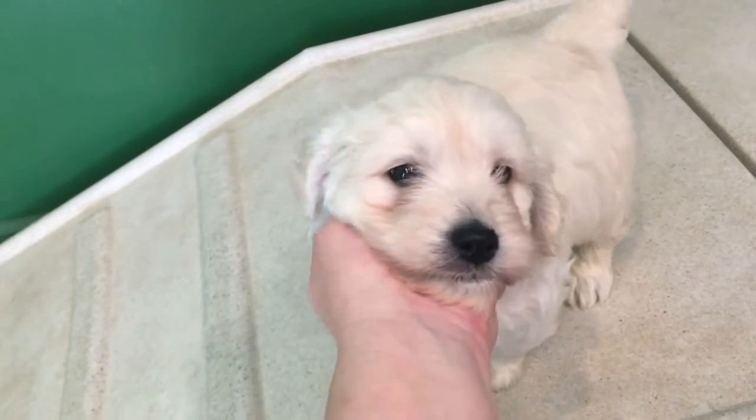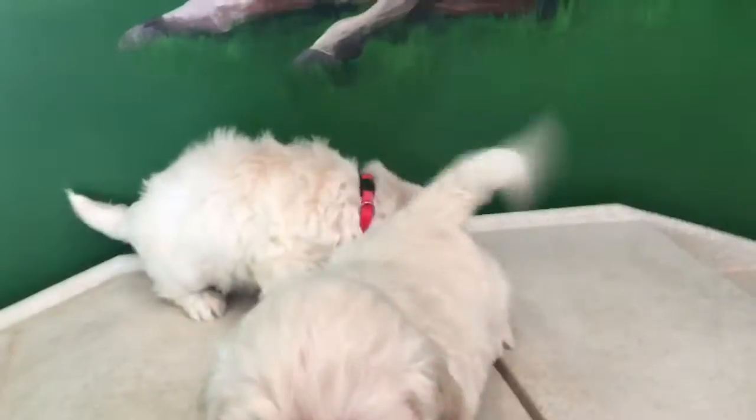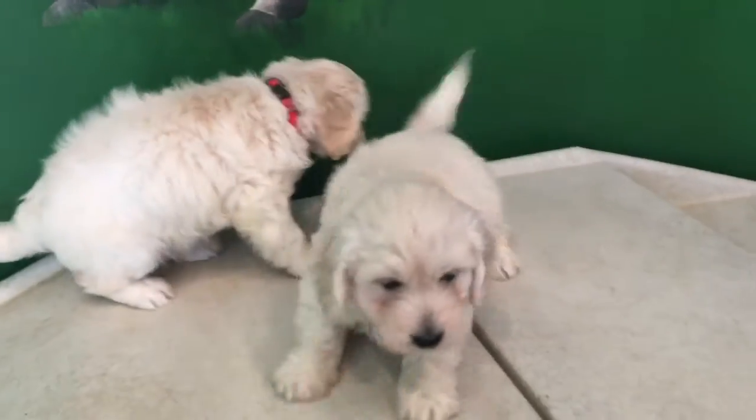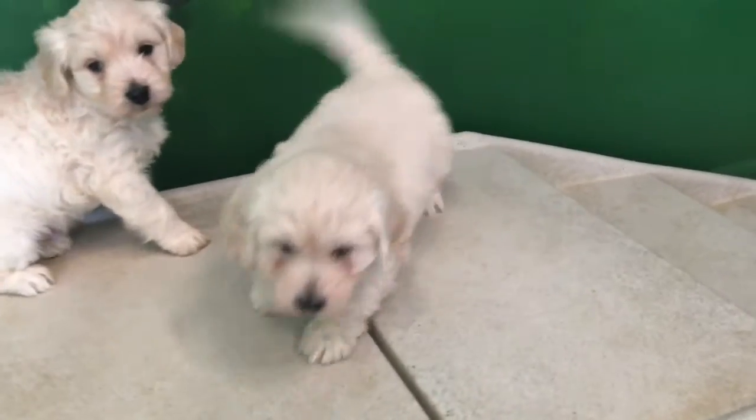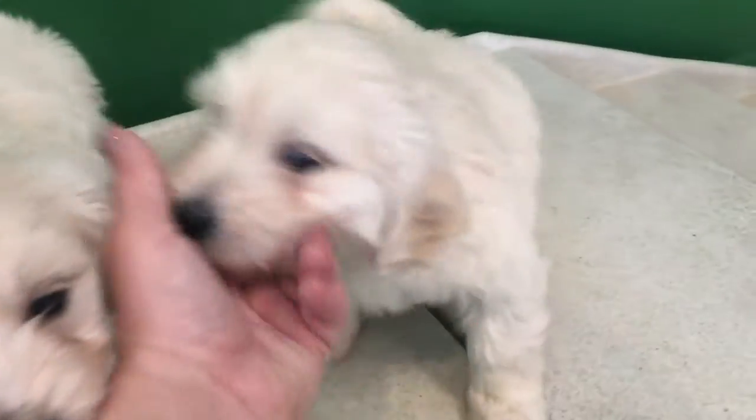Introducing the OX Litter. Up first is Xerxes with the black collar. Xerxes is more outgoing and adventurous than his brothers and is very rambunctious. He loves to play with his toys and attack his brother. He likes to be held and will whimper to get your attention, but he doesn't sit still for long before he's ready to play some more.